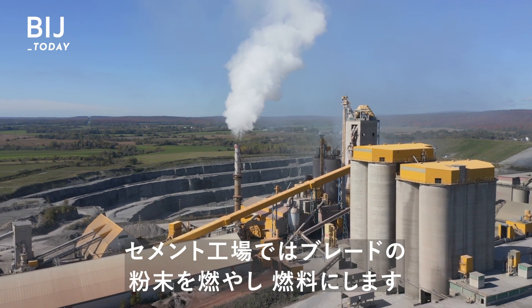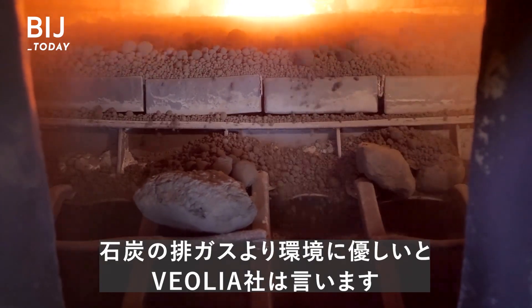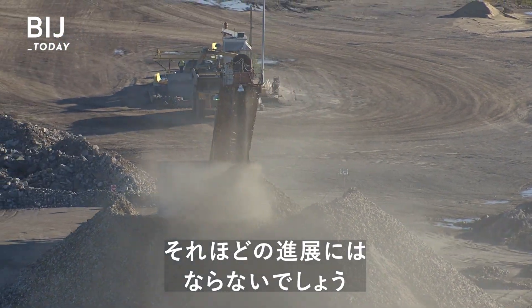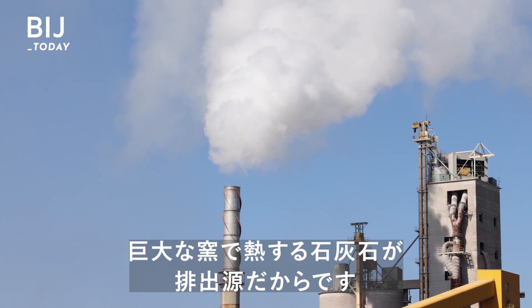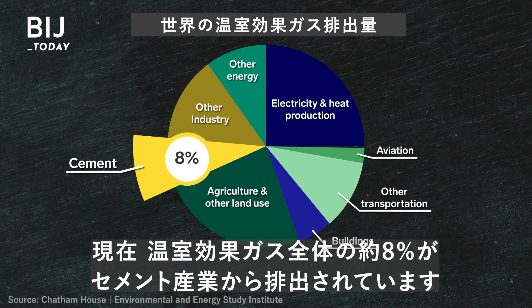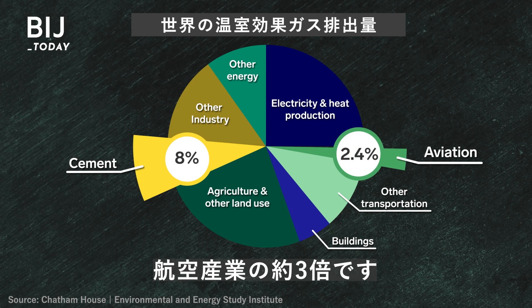Cement factories burn the turbine blades for fuel. Veolia says their product burns cleaner than coal. Still, it probably won't make that much of a dent in the cement industry's carbon footprint. That's because most of the emissions don't come from burning coal — they come from heating limestone inside giant kilns. Right now, the cement industry produces roughly 8% of all greenhouse gases, three times more than the aviation industry.